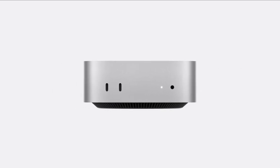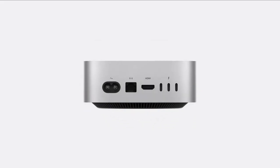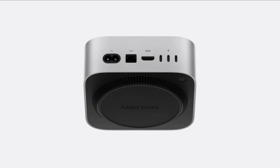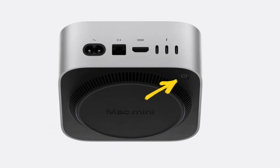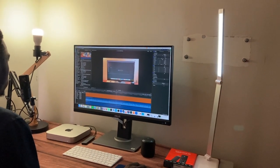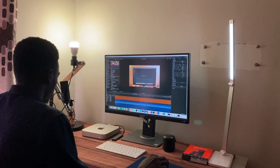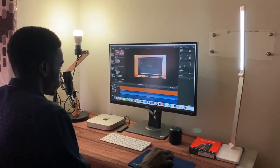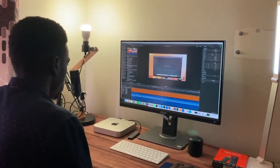The front-facing USB-C ports and a headphone jack are a convenient touch. However, the power button's relocation to the bottom is quite controversial — some people don't like it compared to the previous back placement. If you routinely power your Mac Mini on and off like I do, this is inconvenient. But if your Mac Mini is always on, having the button on the bottom may not be a big problem.